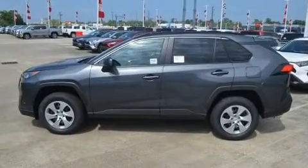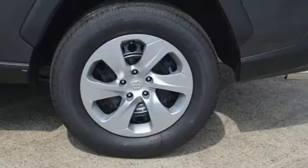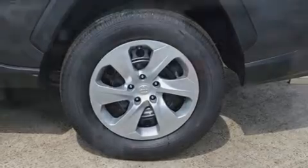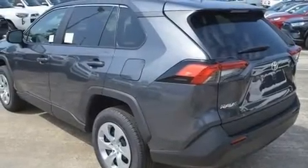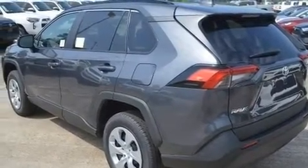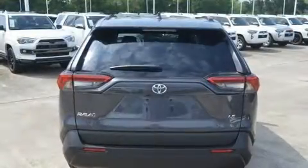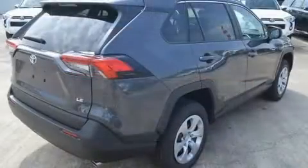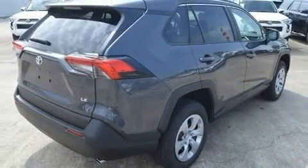Toyota paid particular attention to efficiency and practicality with the following features: a rear window wiper, one-touch window functionality, a tachometer and outside temperature display, and remote keyless entry. Audio features include an AM/FM radio and six speakers enhancing the audio experience throughout the interior.